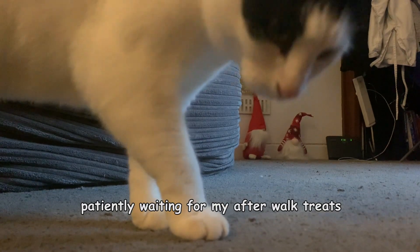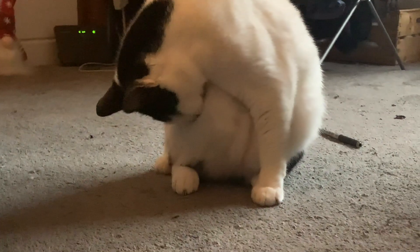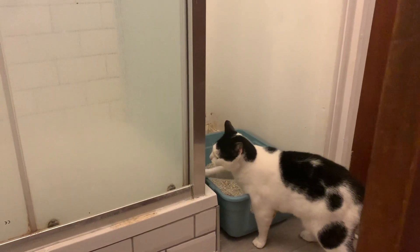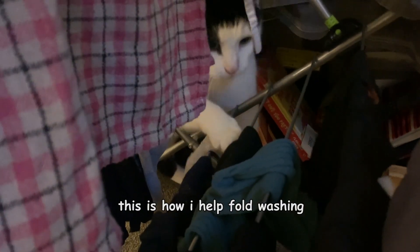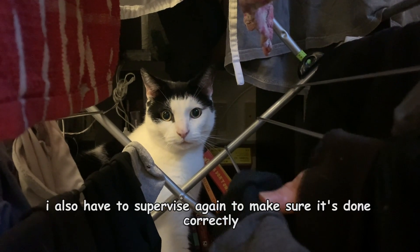Patiently waiting for my after-walk treats. Here we have a common gremlin in its natural habitat, often found inside households. You don't want to look them in the eyes or they will steal all your treats. He's looking now, look away. You don't have to film this part. Just making sure it's buried, cause I'm a clean and handsome boy. I protect the humans when they are on the loo too. Right, time for chores. This is how I help fold washing. I also have to supervise again to make sure it's done correctly.